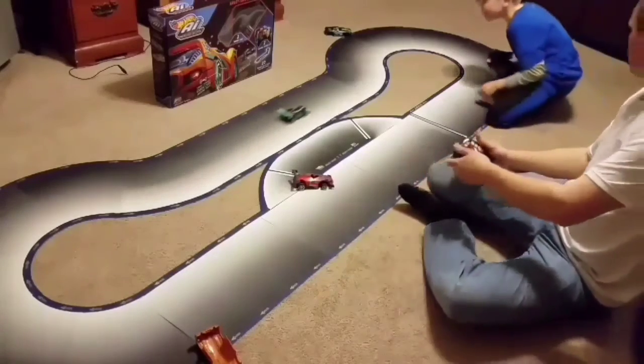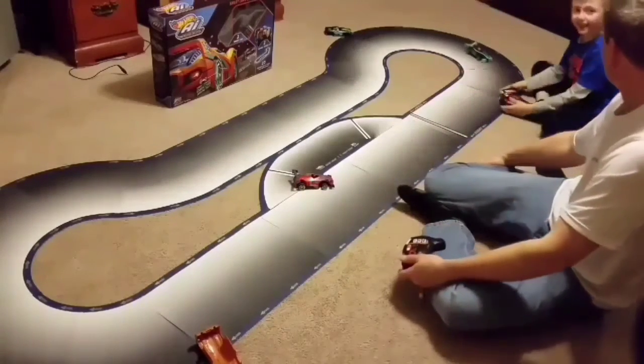So Noah, what do you think of the track? I love it! Can you tell everybody what you think of the track? I like it.